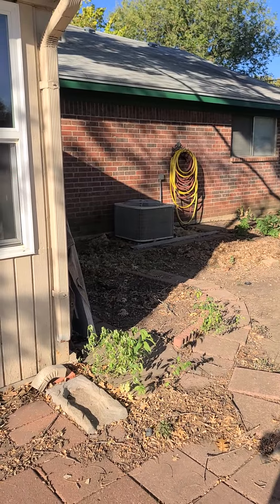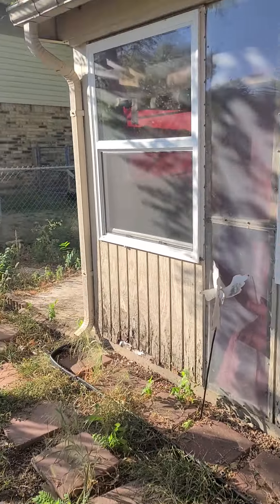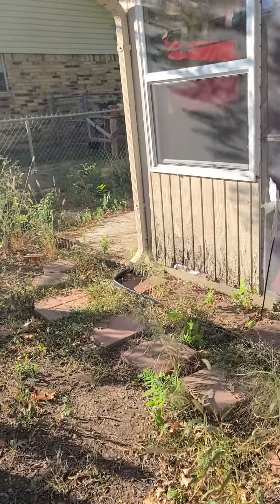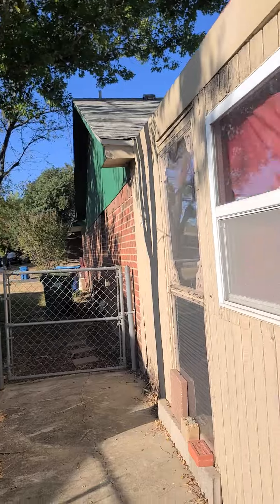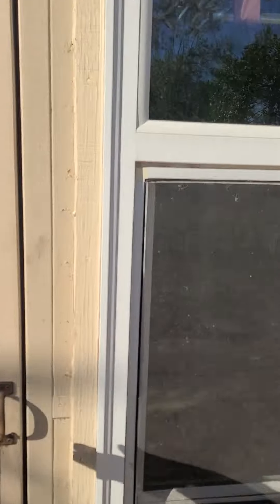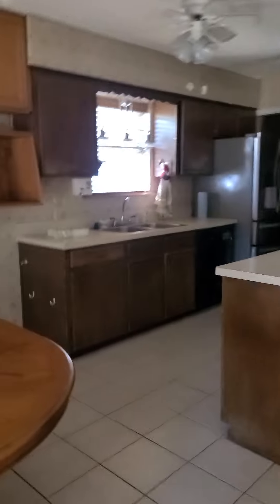That HVAC outside unit is not new, so for sure it needs to be changed. All this wood is rotted — I'm thinking just take all this out but keep the awning. Paint the trim, leave the brick because that's what everything else is in the neighborhood. We got older windows, which is not a problem for people around here.